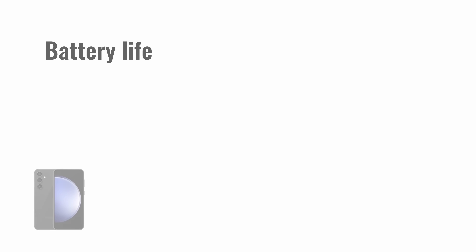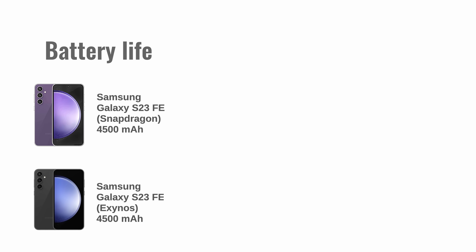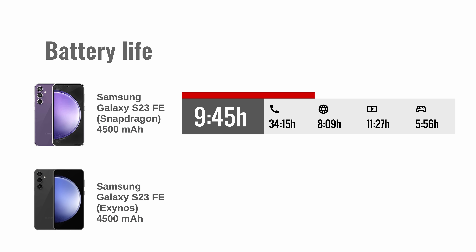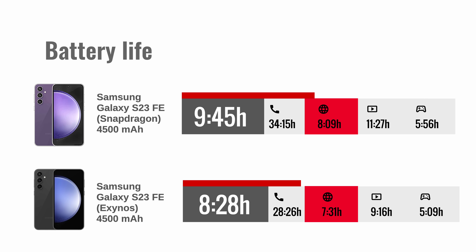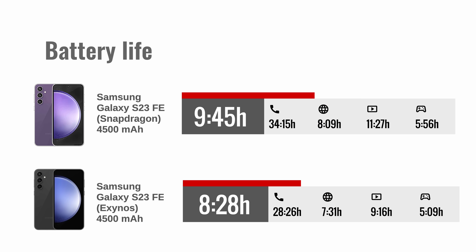The S23 FE has a 4500mAh battery no matter the variant, but the battery life is different because of the chipset's power efficiency. The Snapdragon model earned an active use score of 9 hours and 45 minutes, versus 8 hours and 28 minutes on the Exynos version. The two models were about the same when it comes to web browsing and social media apps, but the Snapdragon version edged ahead by around 20% in every other scenario.